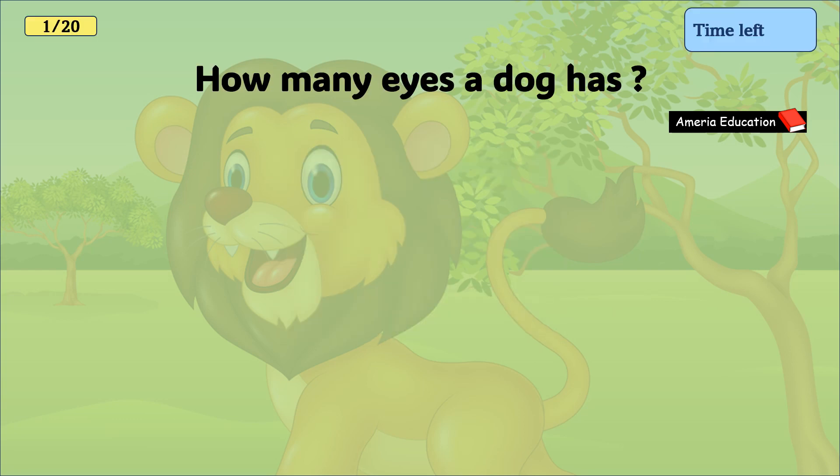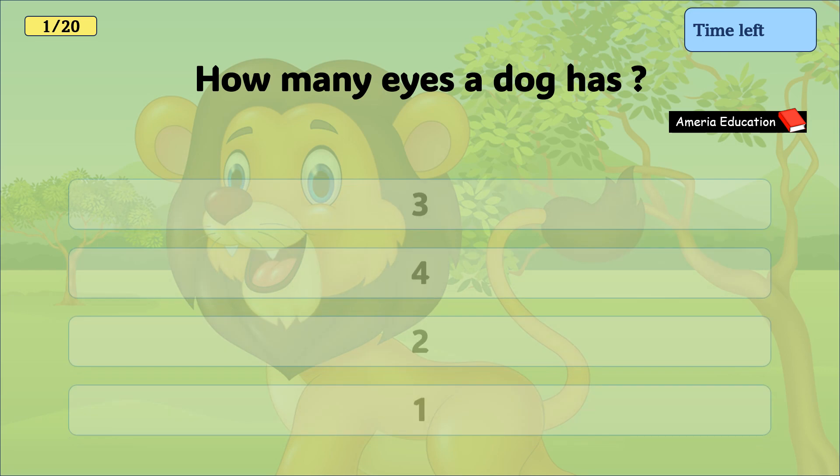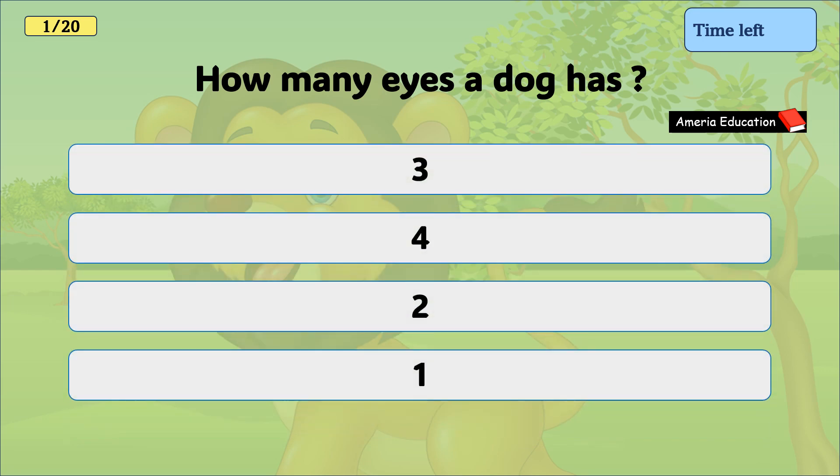How many eyes does a dog have? 3, 4, 2, 1. And the correct answer is 2.